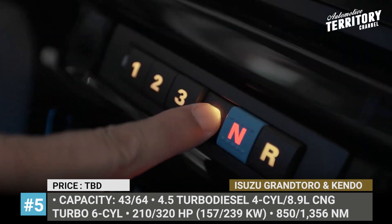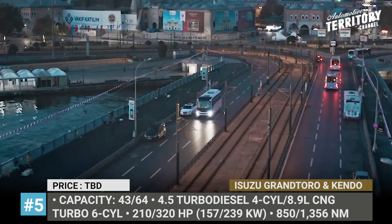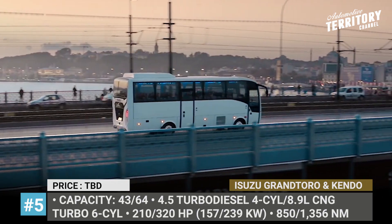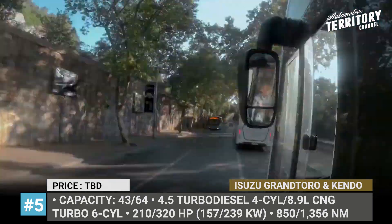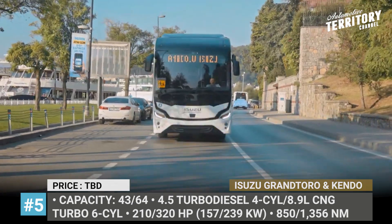Isuzu Grand Toro and Kendo. The last Isuzus for today are comfortable coach buses that can carry 43 and 64 passengers. Both embrace a new design language which is digital, featuring a black contoured face with split design headlights and dynamic signal lamps.